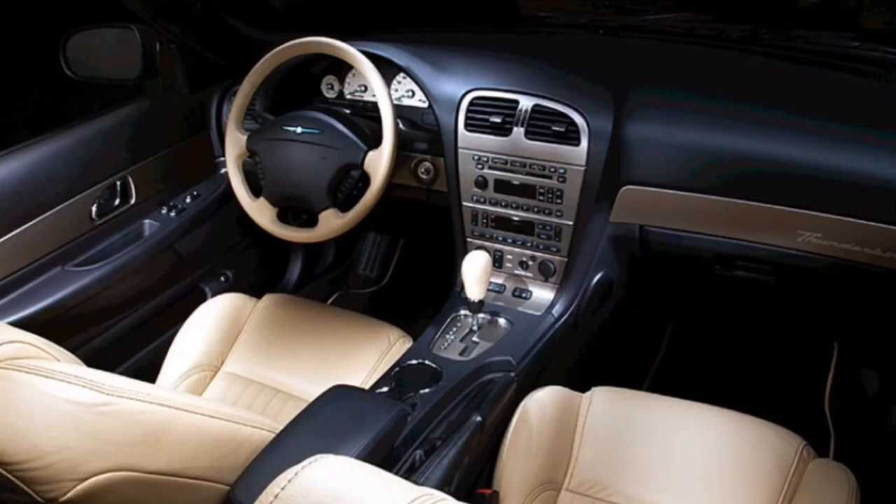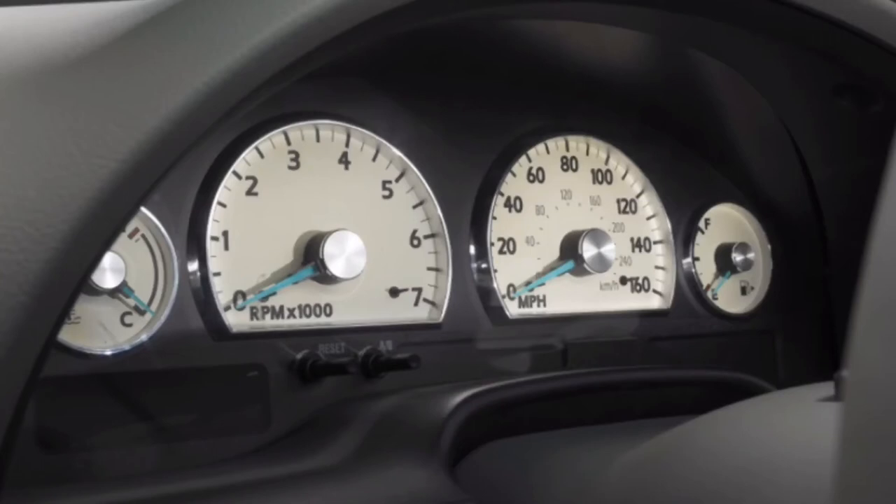Going on to the interior — not that bad, actually. The first thing I notice, which I really hate, are these air vents and why they're different shapes. Why are they not symmetrical? I don't understand why they would do that. I do like the gauge cluster with the blue needles and the white gauges.